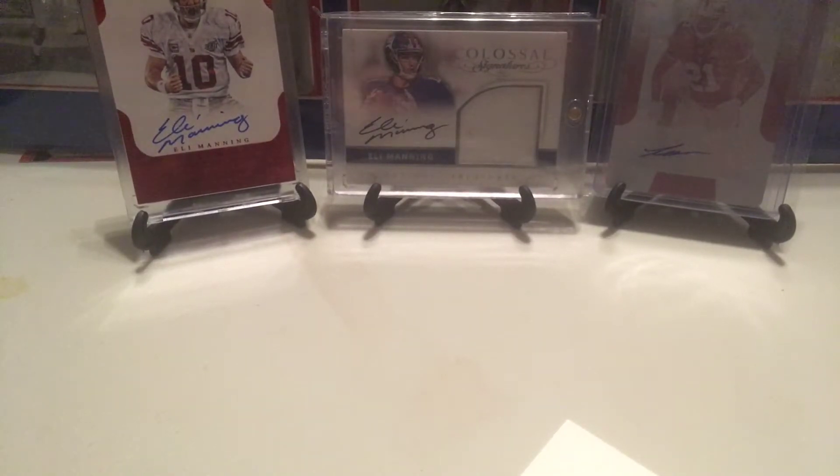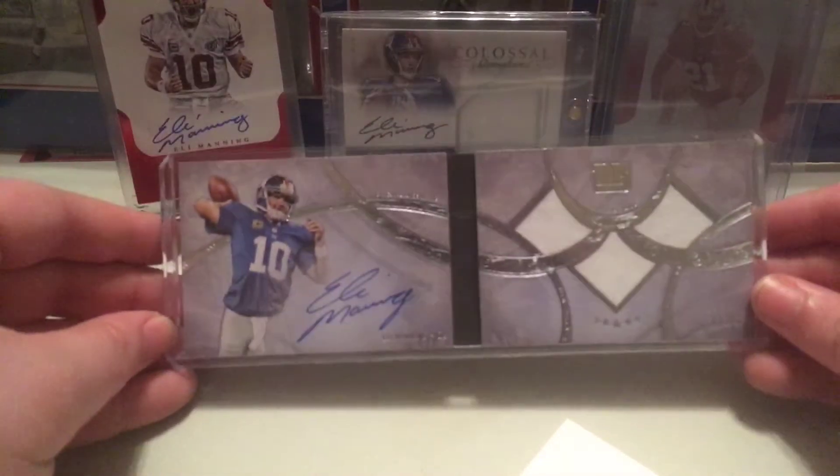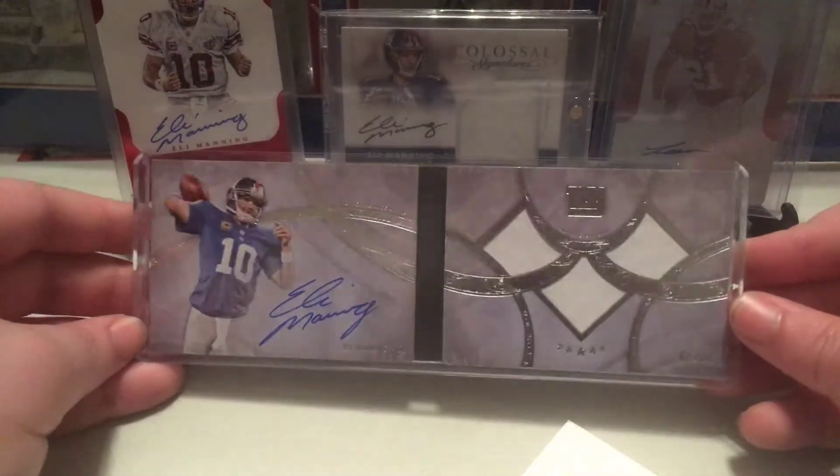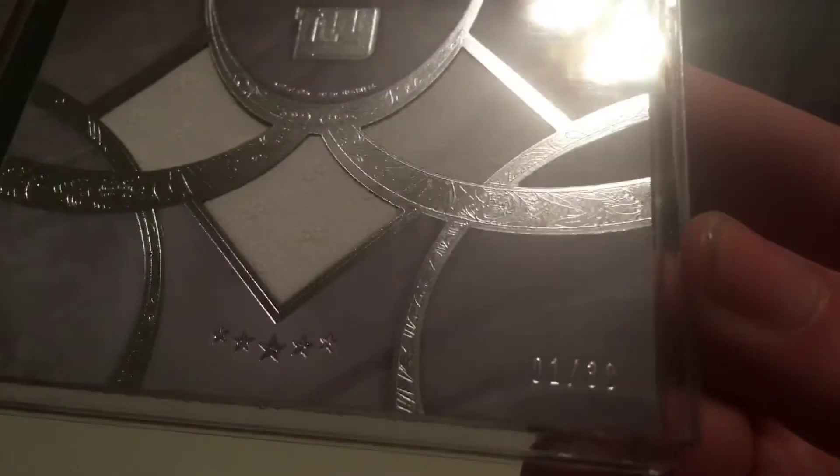A very big pickup that I got on eBay — this is the only pickup that I've made since my last Mail Day video. But probably my all-time favorite pickup because it was cheap. Eli Manning Tops 5 Star Booklet, autograph number 1, 1 of 38. Really, really nice book.